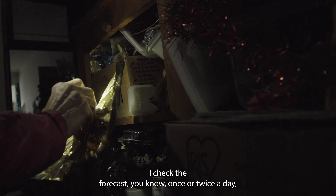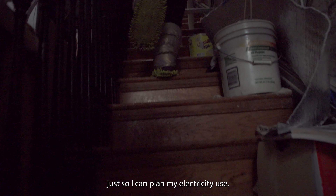I check the forecast once or twice a day, just so I can plan my electricity use.